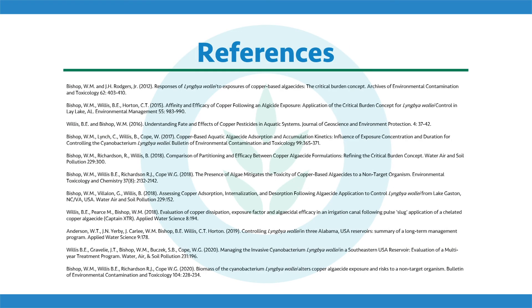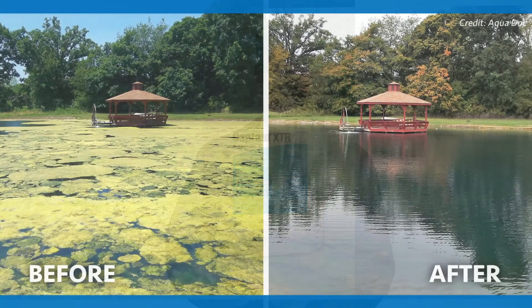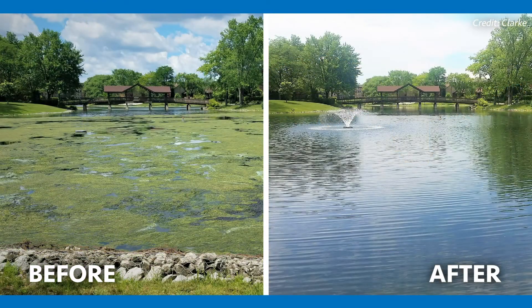Here's a list of those references — the research studies I mentioned today. We can certainly provide these studies to you if you want to read more. I was just trying to give you the highlights, the one or two key findings from all these scientific studies. This video should overall help you understand that Captain XTR is a widely studied, highly used product that can be used very efficiently and effectively to control even the toughest nuisance algae in a variety of field sites. Thank you for tuning in to this special research update on Captain XTR — look forward to seeing you on future episodes of Algae Corner.